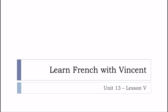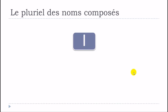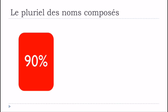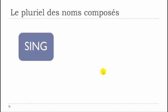Bonjour à tous and welcome to Learn French with Vincent. This is Unité 13, Leçon V. We'll end the series of videos about le pluriel des noms composés and see three different types of composed nouns. The first type is a noun formed by: un nom, then une préposition, and then un complément. In 90% of cases, only le premier nom takes the mark of the plural.